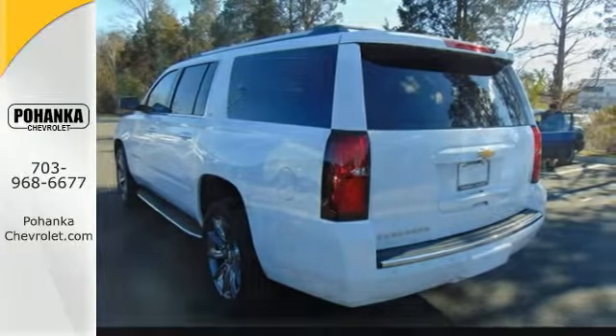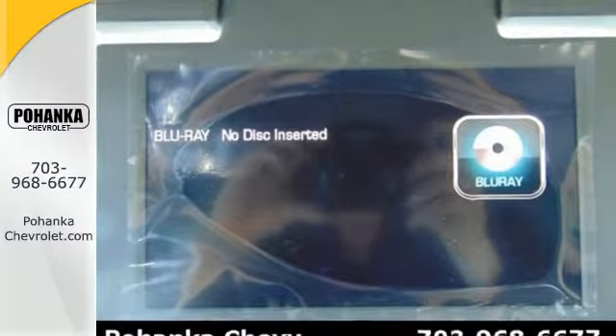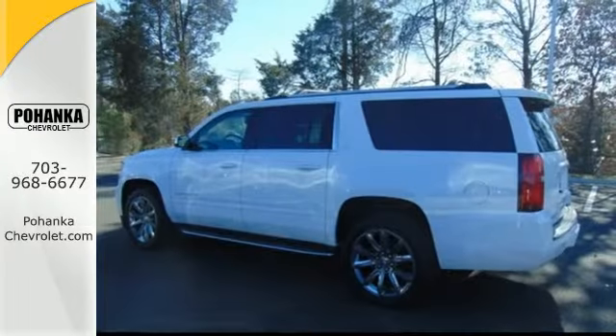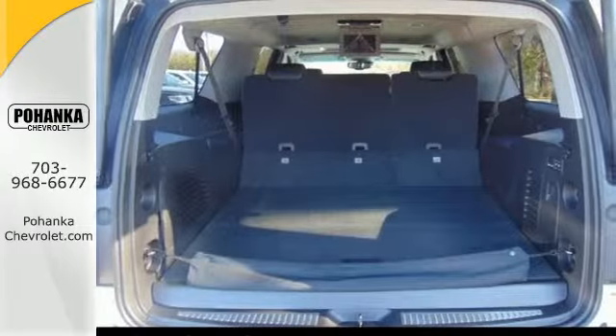The elegant interior features a large 8-inch touchscreen that uses Apple CarPlay to mirror your iPhone, while the built-in Wi-Fi hotspot connects everyone to the outside world. And with OnStar, Rear Park Assist and Assist Steps, this Suburban makes every journey easier.